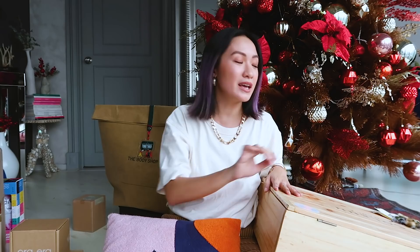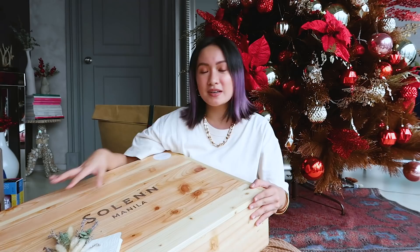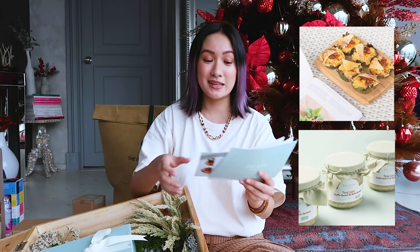I'll reuse the box also. Selen Manila's package is basically a curation of all her interests. I wish I could show you but the bibingka and truffle queso de bola spread were included — so delicious!